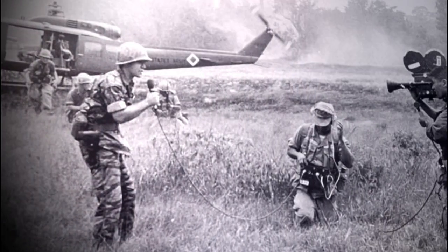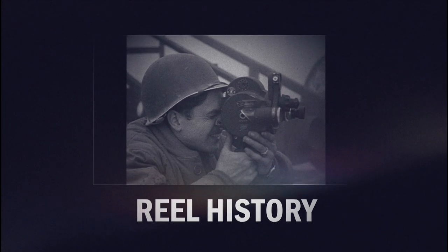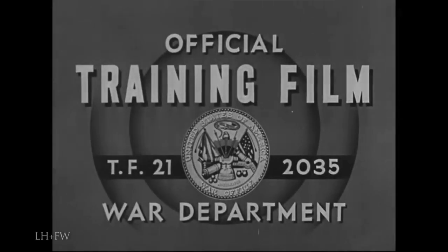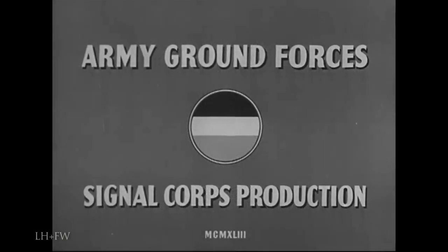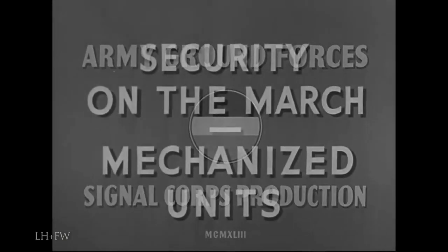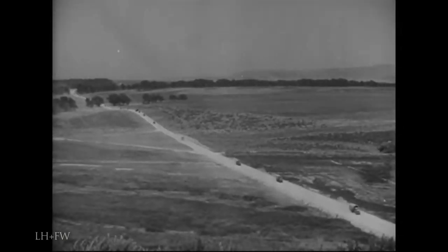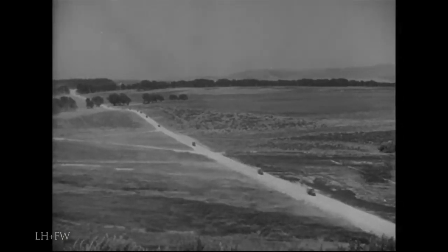This video is brought to you by S.T.A.L.A. The principles of security portrayed in this film are, in general, applicable to any mechanized or motorized unit.